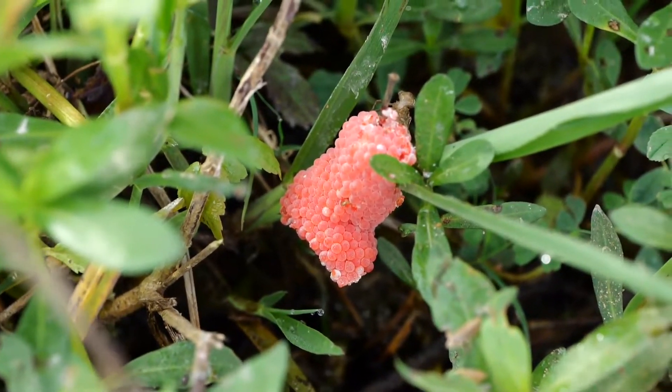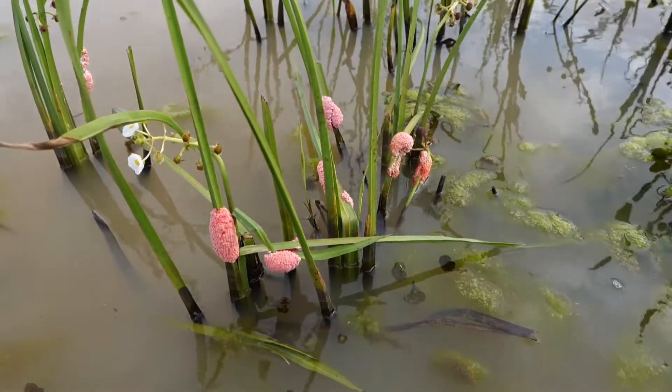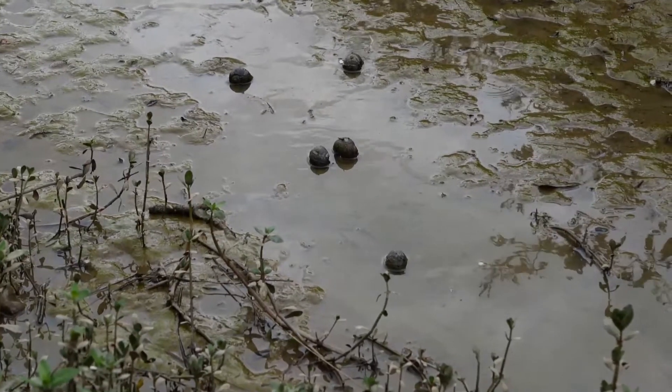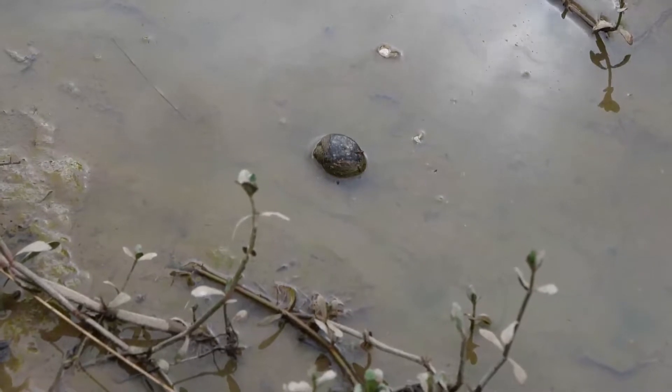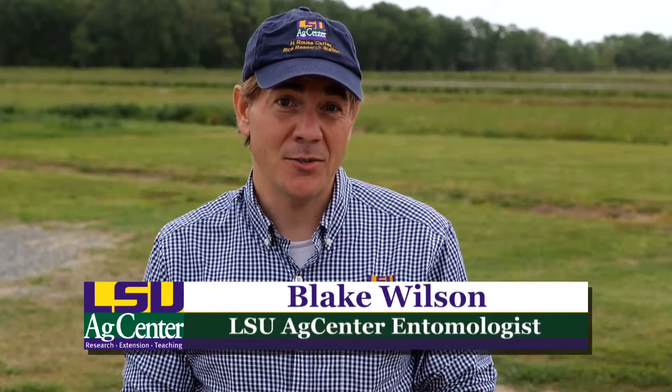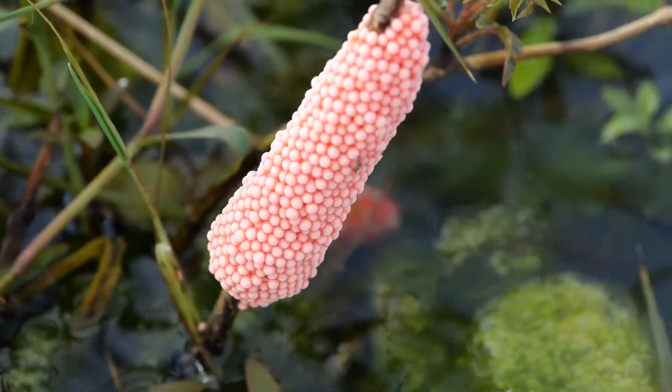These pink masses are a clear sign an invasion is underway. The eggs belong to apple snails, which are prolific breeders and are causing major problems for crawfish farmers. Female snails can lay one egg mass about every week in the summertime, and each one of those egg masses can have anywhere from 200 to up to 1,000 eggs.